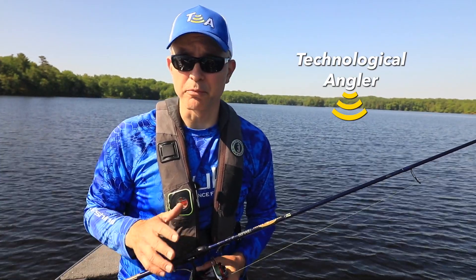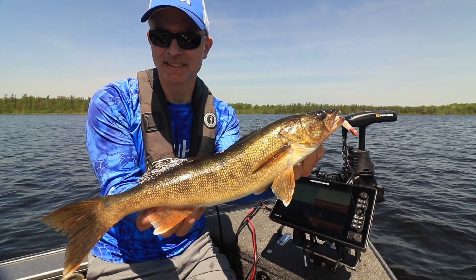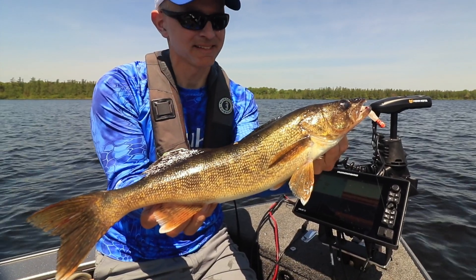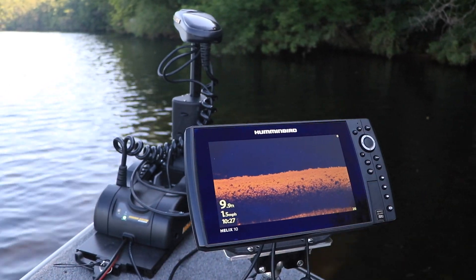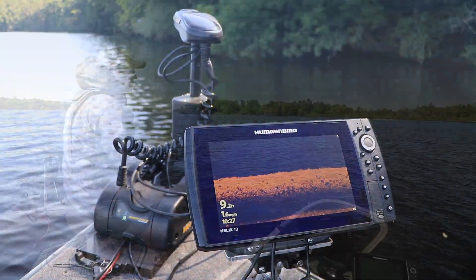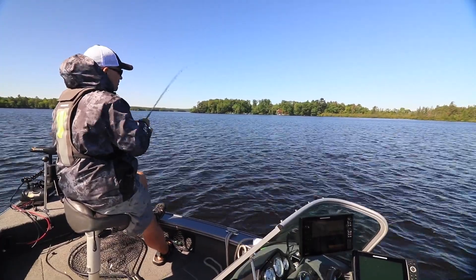My Minn Kota trolling motor with built-in Mega Down Imaging provides me with significant advantages every time I chase walleyes. With Mega Down Imaging and its best-in-class resolution and clarity, all of the sonar guesswork is eliminated when I'm hunting walleyes.